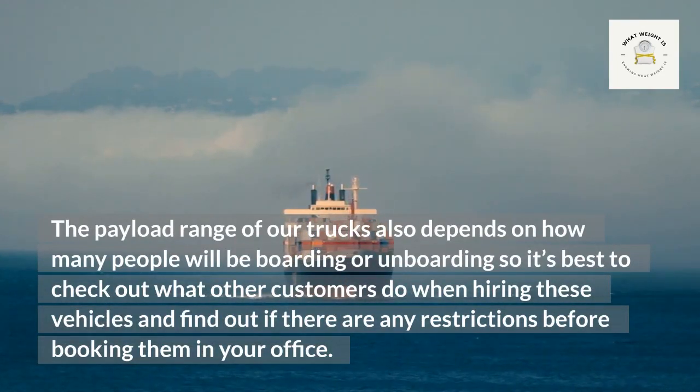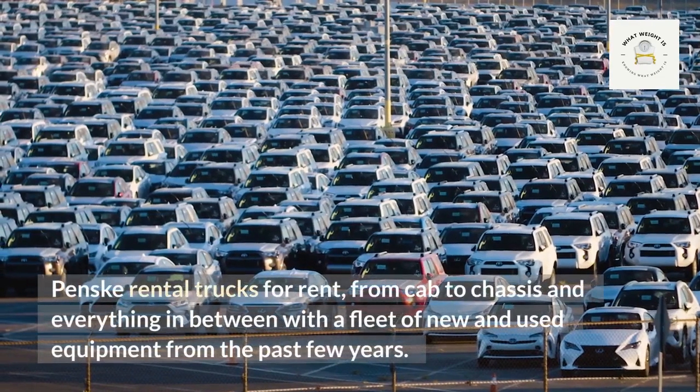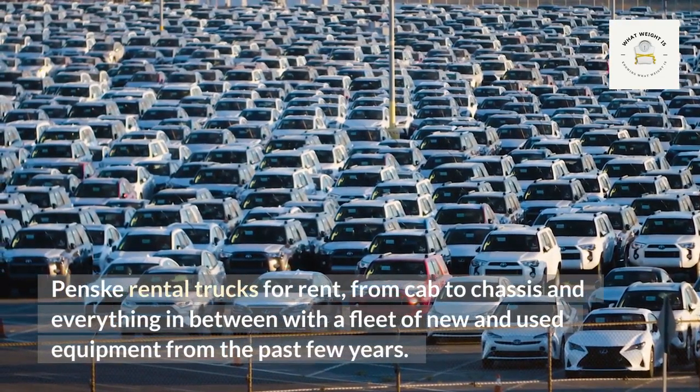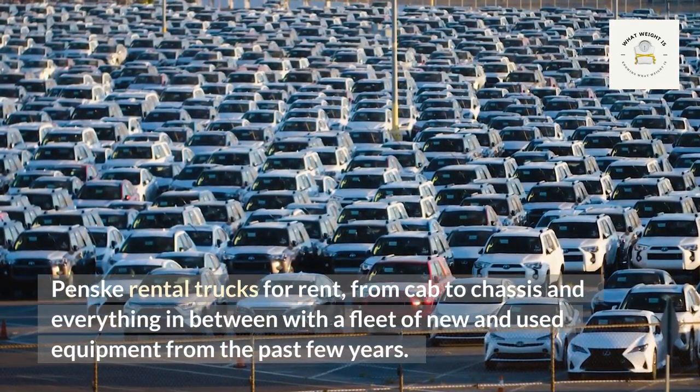The payload range of Penske trucks also depends on how many people will be boarding or unboarding, so it's best to check what other customers do when hiring these vehicles and find out if there are any restrictions before booking. Penske rental trucks are available for rent from cab to chassis and everything in between, with a fleet of new and used equipment.